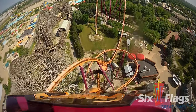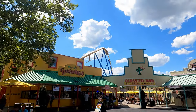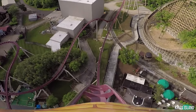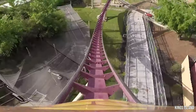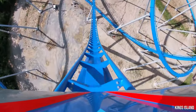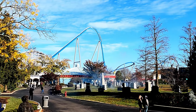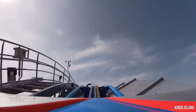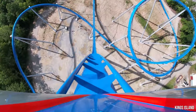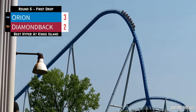Arguably the best part of a hyper coaster is the first drop. B&M really knows how to start their rides with a bang. Diamondback is 230 feet tall with a first drop of 215 feet, featuring a slight curve to the right at the bottom. While Orion is 287 feet tall, its first drop extends into a ditch, making it a total of 300 feet. Diamondback's drop is excellent, but Orion's is epic — its lift train speed is faster, and once you start dropping you really feel like you're falling forever, gaining speed to max out at 91 mph. Orion is the obvious winner here, now ahead 3-2.